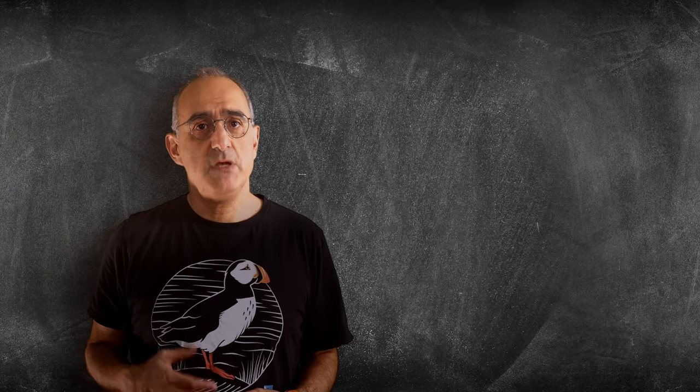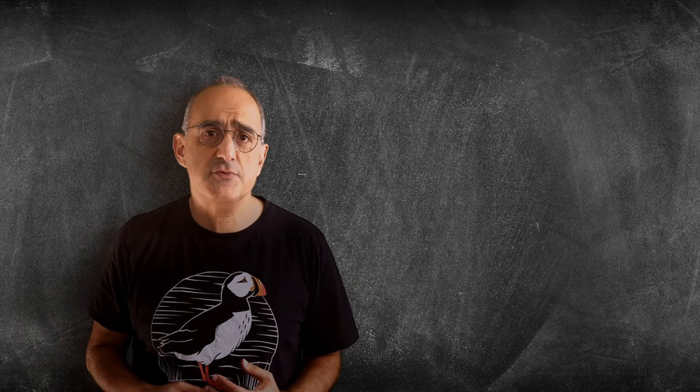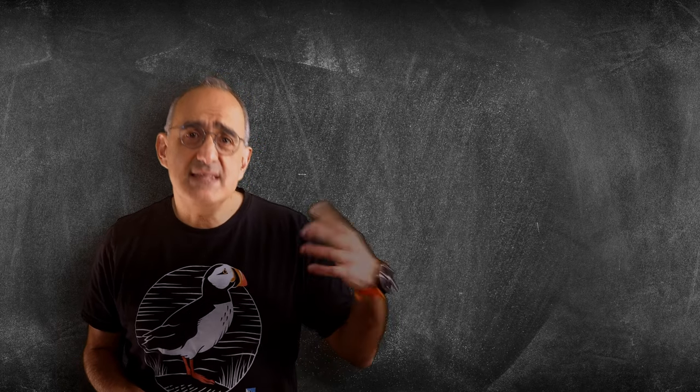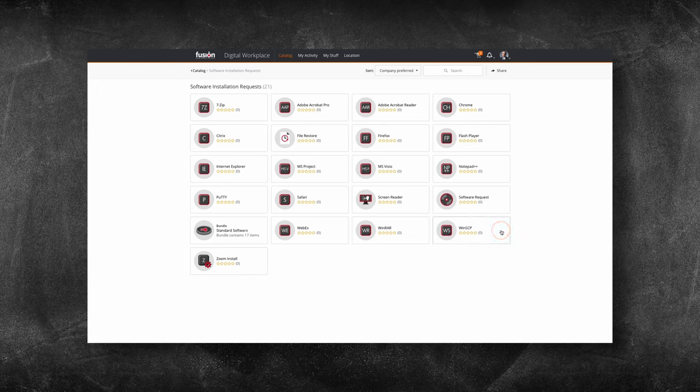These service requests can be grouped together into bundles — be it joiners, movers, leavers processes built on these existing services, or in this instance a software request bundle — both of which are a very common set of requests organizations grapple with.